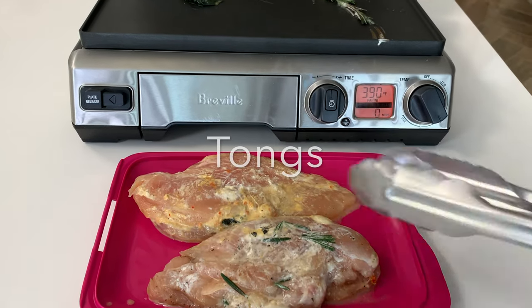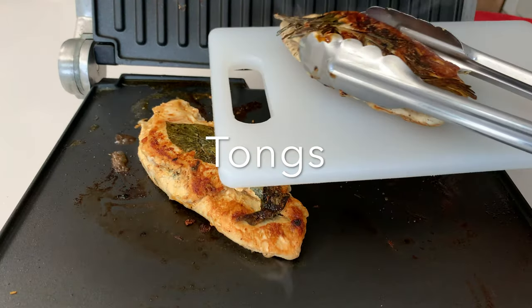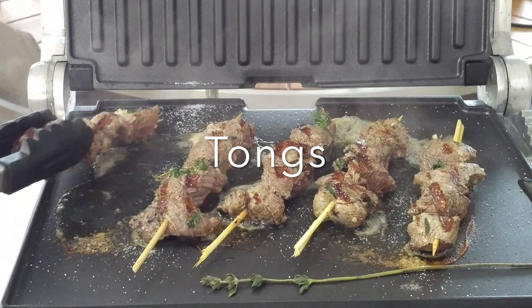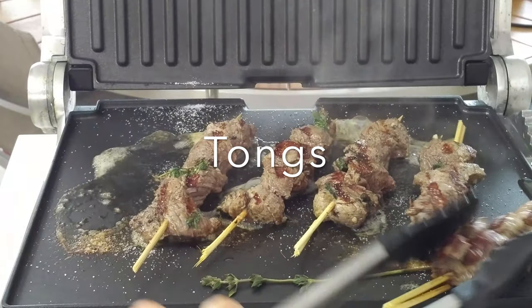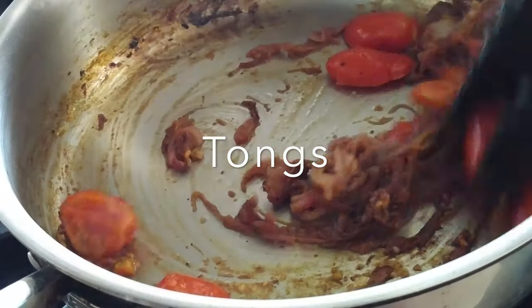I use a mandolin almost every day, my tongs every single day, my panini grill almost every day too. I use my tongs that have rubber in the bottom to scrape my pans.